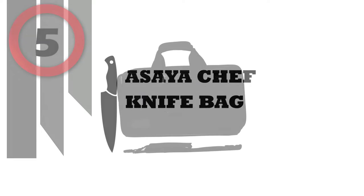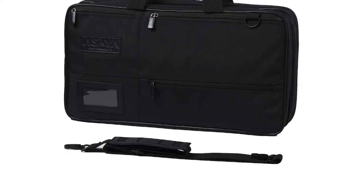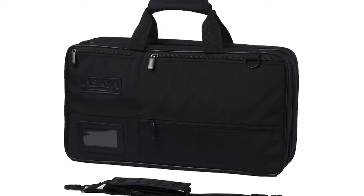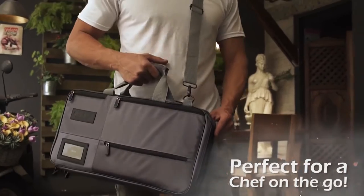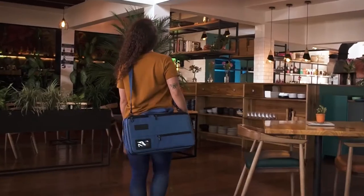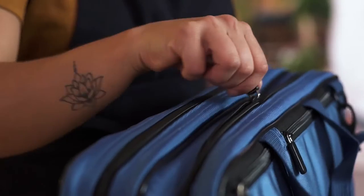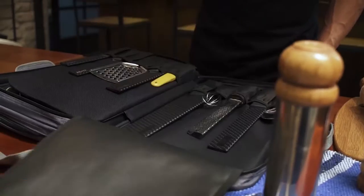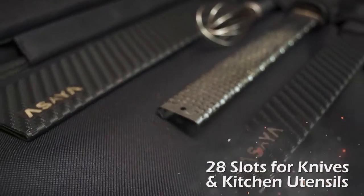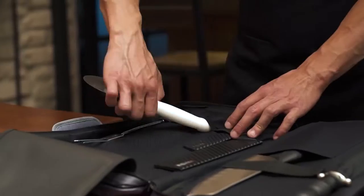Number 5: Asaya Chef Knife Bag. Asaya knife bags are meticulously designed to create the perfect travel cases for your knives and chef gear. Handcrafted with tough ballistic nylon and black stainless steel hardware, they are built to last through many years of kitchen wear and tear. With 22 total knife slots, a business card holder, and 6 zippered compartments, this professional knife case can easily transport an entire chef knife set.